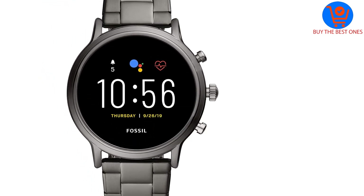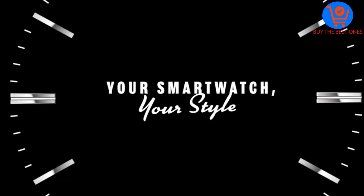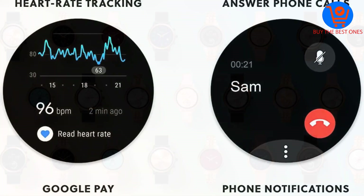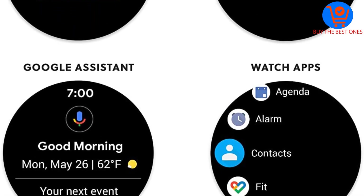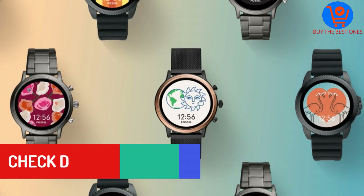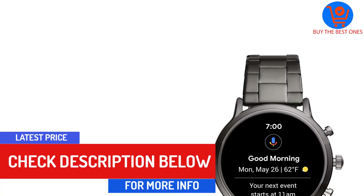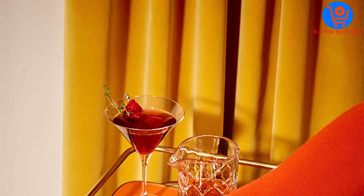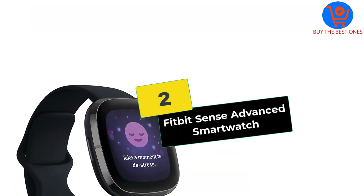At number 3, we have the Fossil Gen 5 Carlisle Stainless Steel Touchscreen Smartwatch. It gets a nod for being a well-designed watch that seamlessly transitions from active daytime sporting events to a stylish nightwear accessory. It's powered with Wear OS by Google and is designed to work with Android or iPhone platforms. It has a respectable 24-hour battery life that can be extended in different modes and can be charged up to 80% in an hour. This watch will track heart rate, activity, GPS location, sleep patterns, and history.